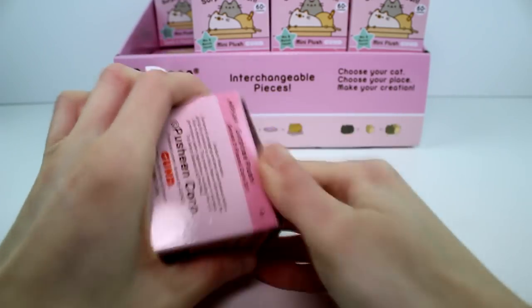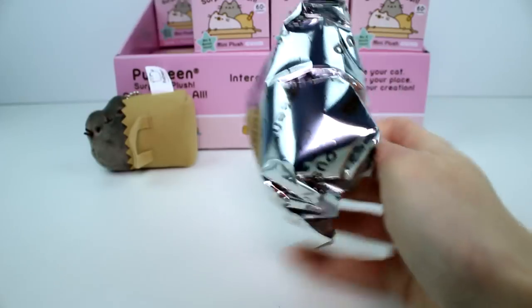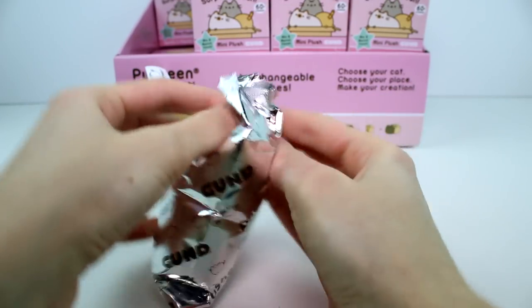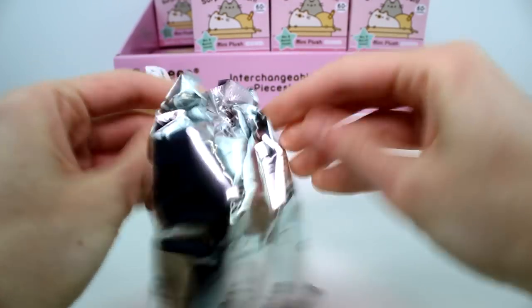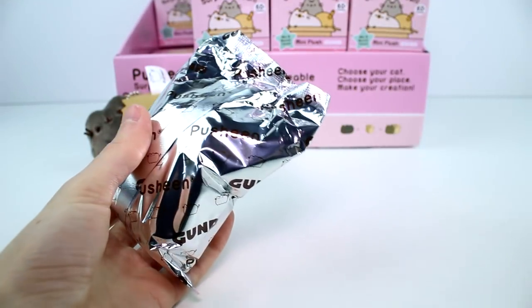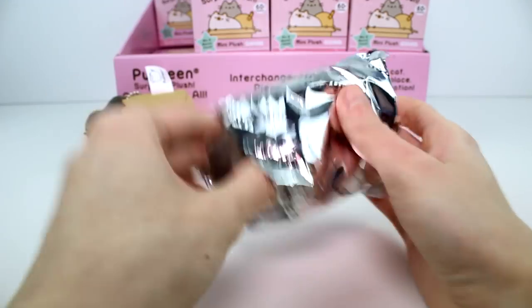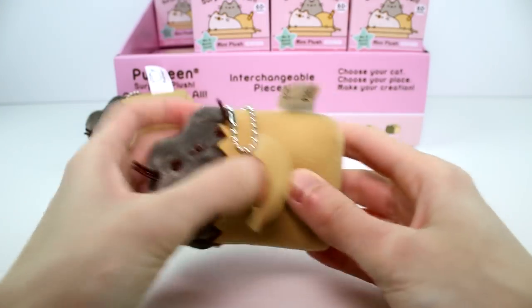First one is so perfect. My goal is to get the entire set. That would be perfect. Oh, it's a duplicate — the second one opened is a duplicate.